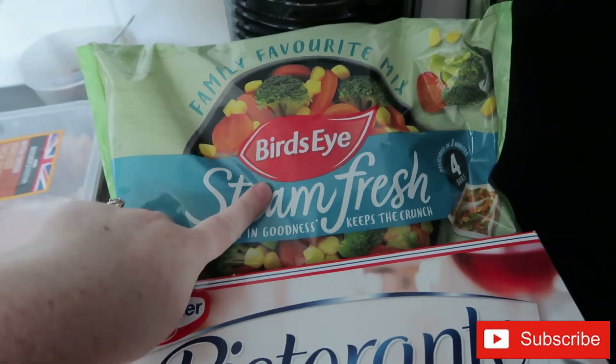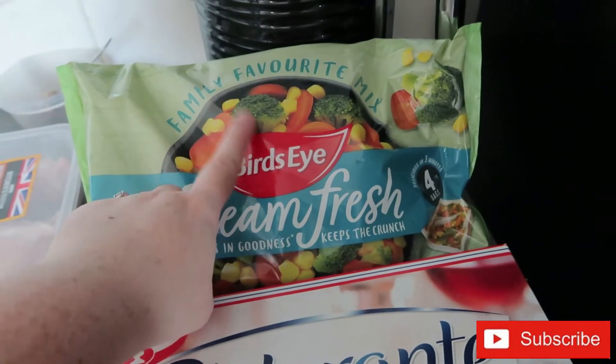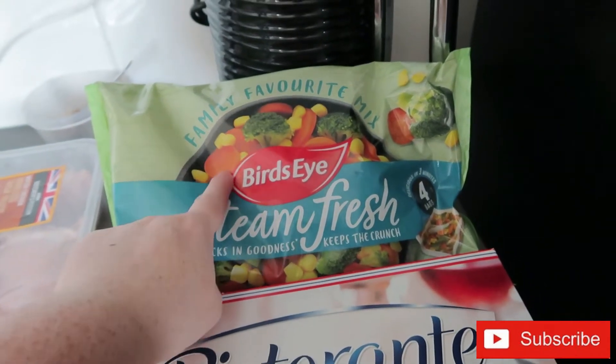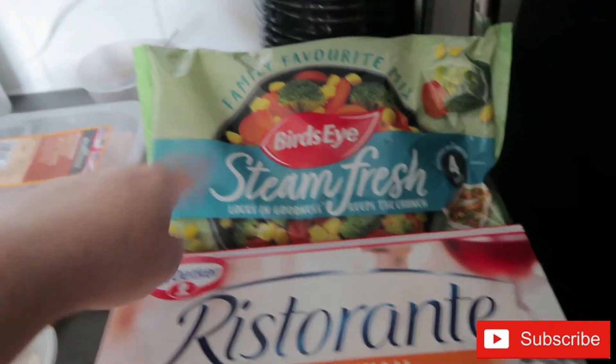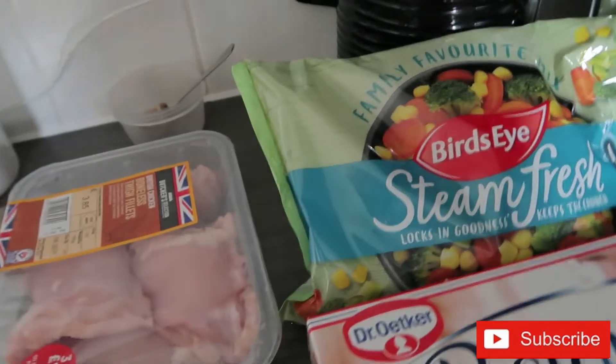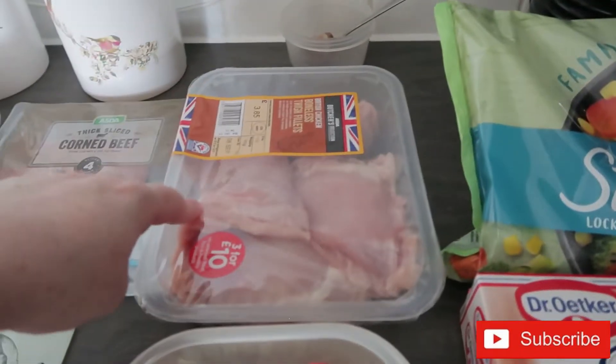I used a couple of bags of frozen veg through the week and just wanted to replenish that. I always get the ones with sweet corn, broccoli and carrots — they're really nice, and even Sophie loves the little carrots. They're quick and easy, cooking in about four minutes.